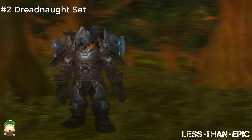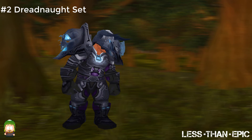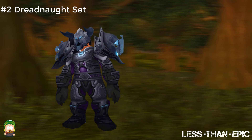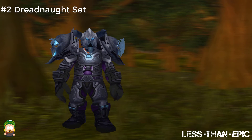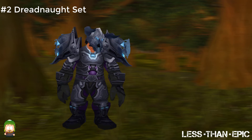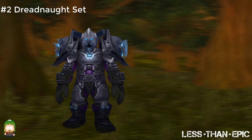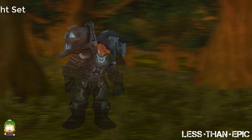Next up is the Warrior Tier 3 Dreadnaught set. The boots, chest, shoulders, and helm all have glow effects. The shoulders and helm are arguably the best in the game. On top of all that, the set perfectly represents the raid that it was obtained from — Naxxramas.